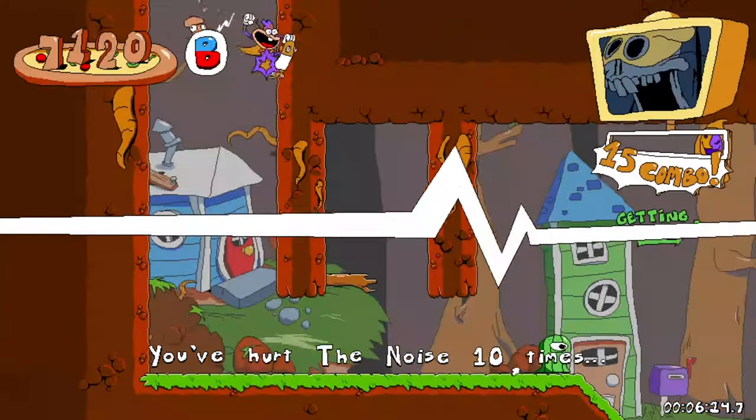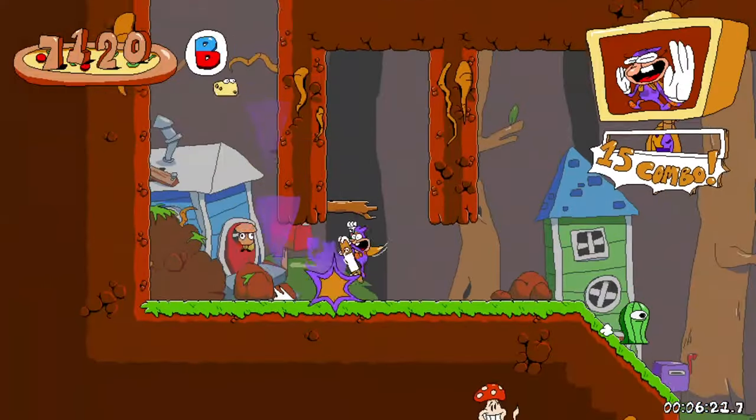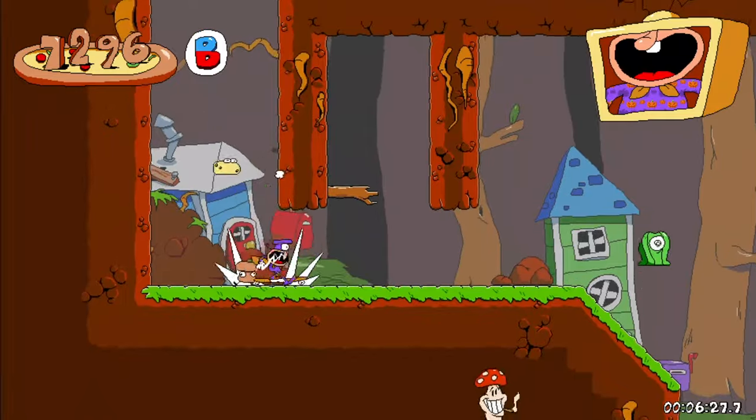Metroid 2 sucks so bad that fans tried to make another Metroid 2 remake, and then it was like, no no no no, we got it, we'll do it, it's fine. Stop! We're gonna do it! What on earth are you doing? Alright, Noise, you need to work with me here.